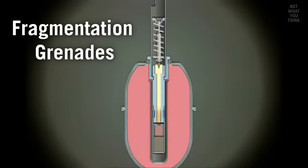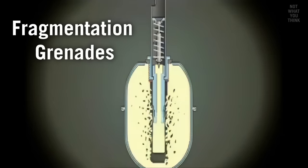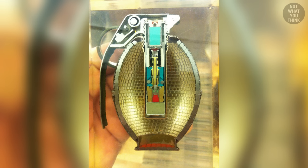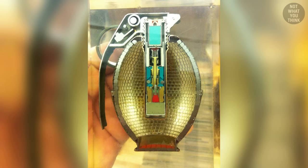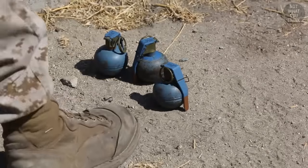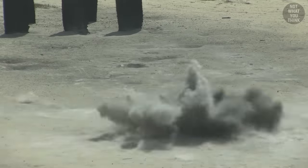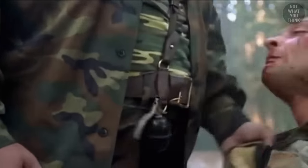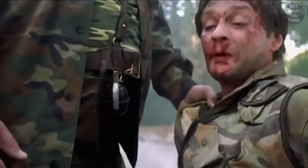Early fragmentation grenades would blow up the body of the grenade, turning it into fragments. But modern fragmentation grenades have many small fragmentable segments inside, with a smooth skin on the outside. Upon detonation, they just go poof and raise up some dust. This is in contrast with what you see in movies, where grenades create a large fireball.